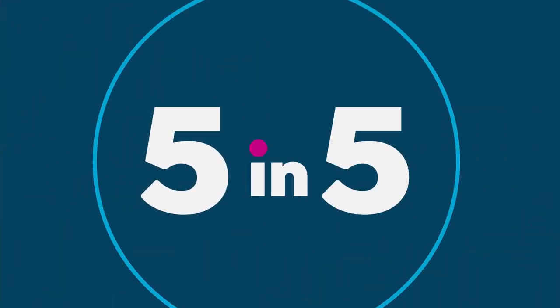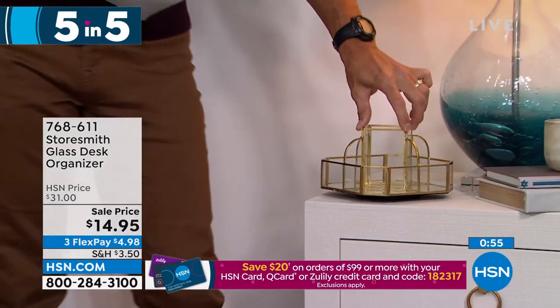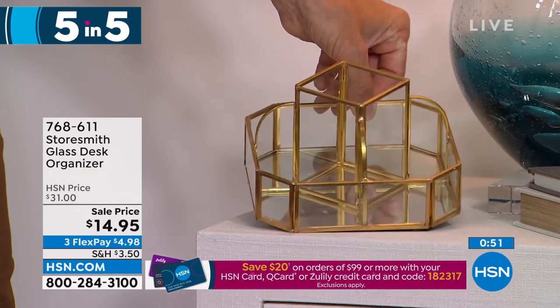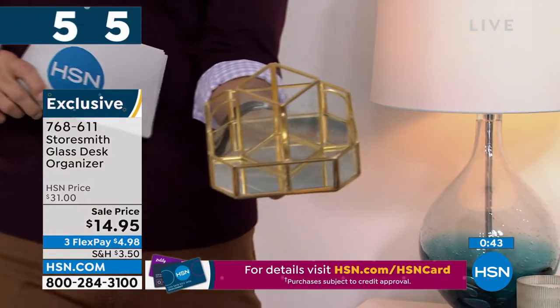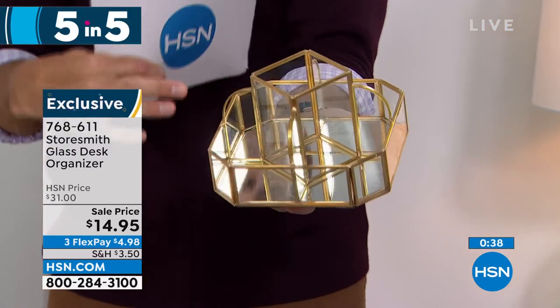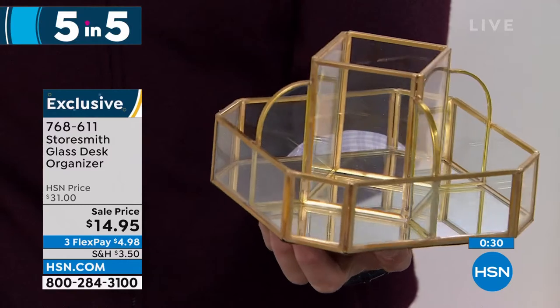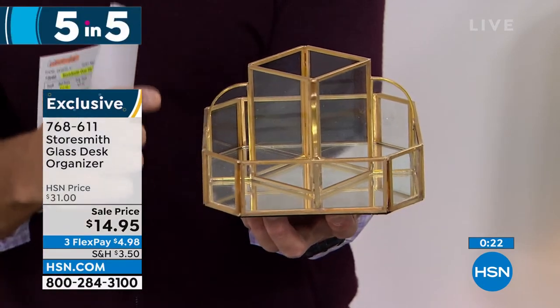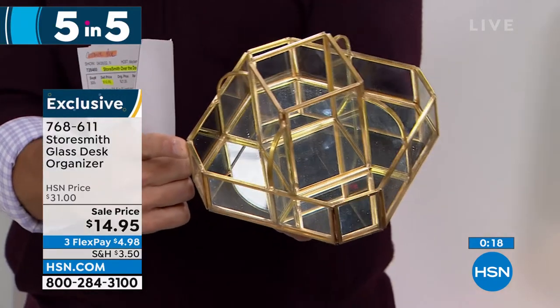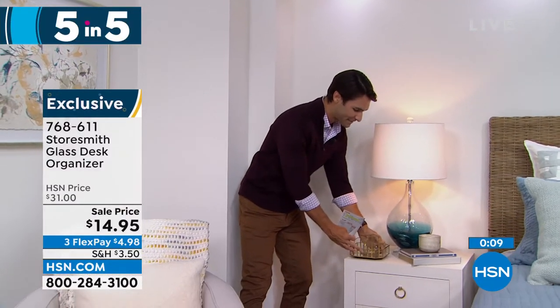That's item number one. Item two: look at this little organizer — it's got a gold metal lining, a mirror finish on the bottom, and glass panes. Imagine this on your bedside table, on your desk, or in the bathroom — putting all your nail polishes, lotions, or oils in there. It rotates around perfectly so you can get to everything. That's a really beautiful look. $14.95 today — three flexible payments of $4.98. Decorative organizing, busting a little clutter. We only have about a thousand of these left. Maybe it's your bedside table, maybe the bathroom.